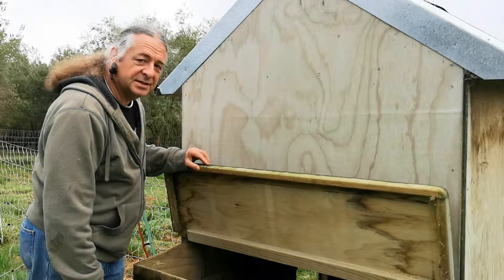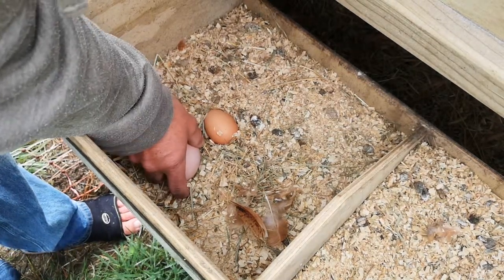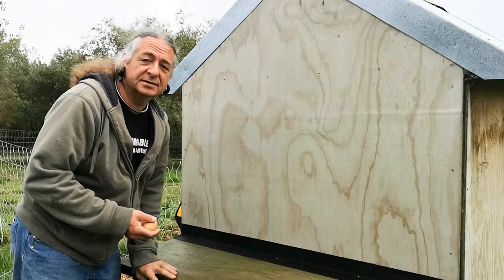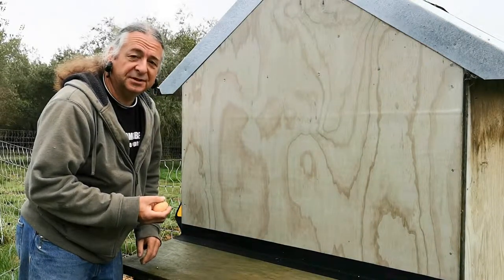Surprise, surprise — they've left us a couple of eggs. So we won't be taking any more off them for a few days while the insecticide sorts its way through the chicken.